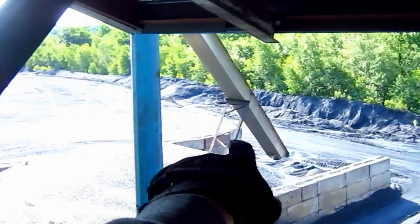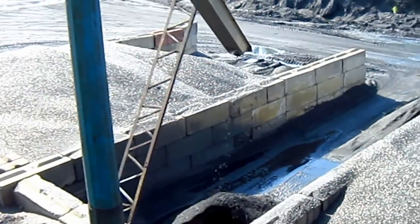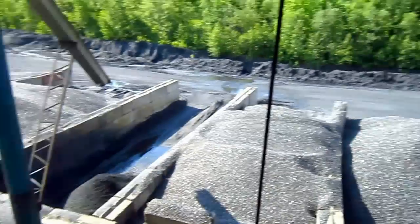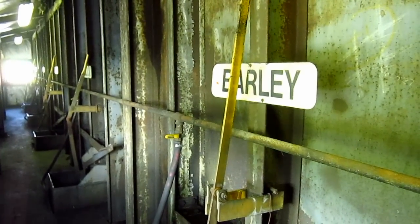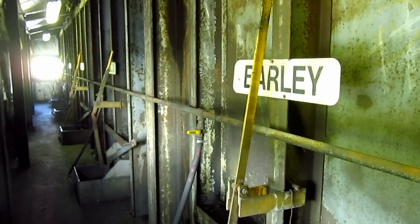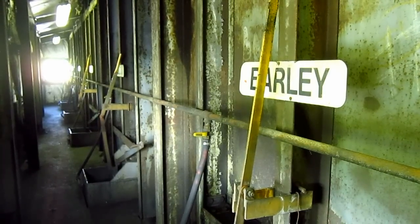From right here you can see the chute that drops the number five coal down into this bay. And once that pile gets full, the front end loaders will come in, scoop it up, and then take it out to the stockpile yard. But as you can see, there are a lot of different sized coals for a lot of different purposes. That's pretty much a quick tour of the inside of an operational anthracite coal processing plant.